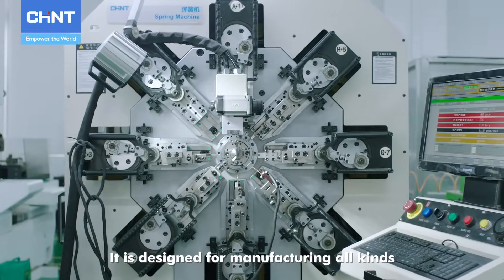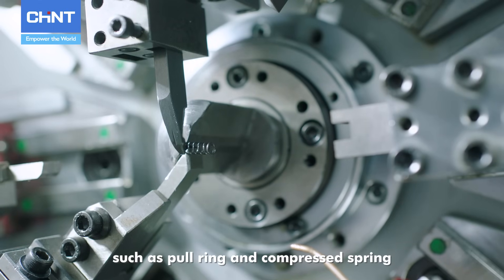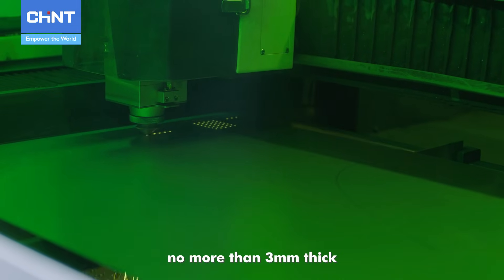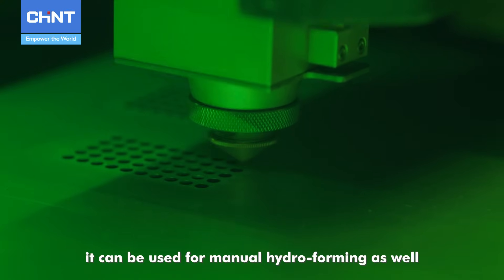The Spring Machine is designed for manufacturing all kinds of steel wire parts, such as pole rings and compressed springs. The Laser Cutting Machine is suitable for cutting metal plates no more than 3 millimeters thick, and can also be used for manual hydroforming.